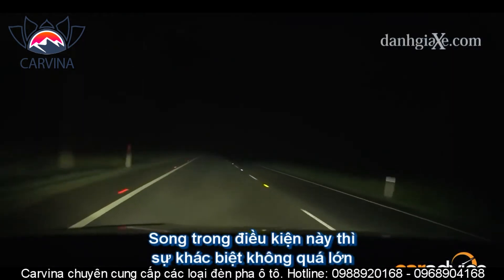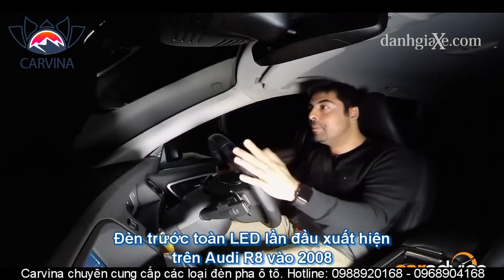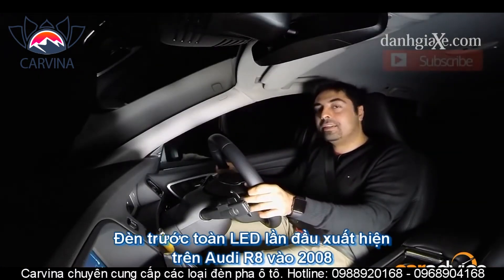Back in 2008, Audi introduced the first car with full LED lights with the Audi R8. Now companies like BMW have adopted that with a car like the i8.